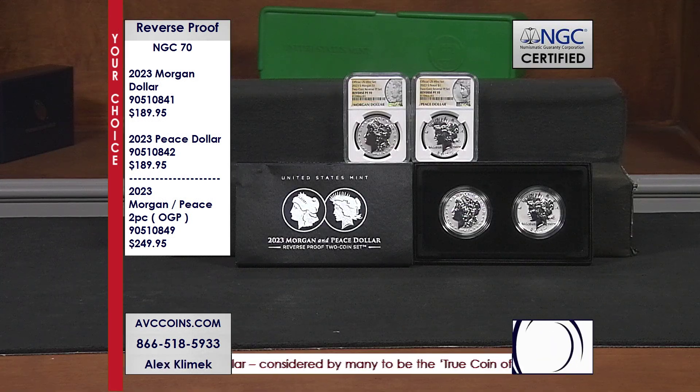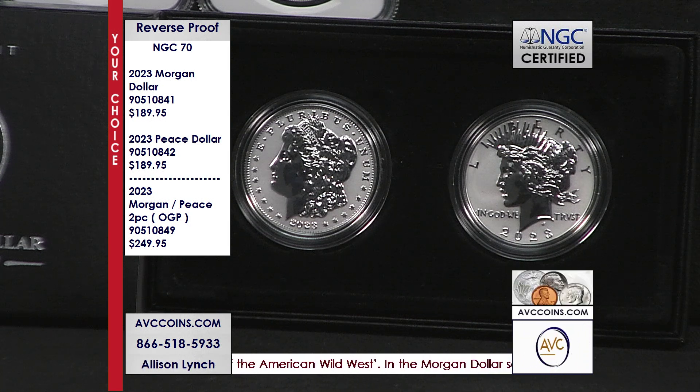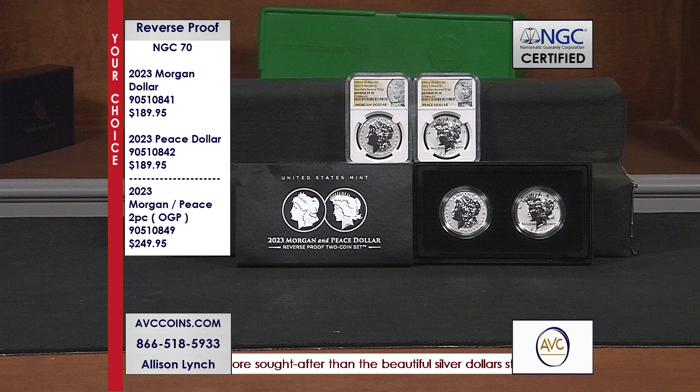And then last but not least, something never done in the Morgan series, never done in the Peace series — the first time ever by the U.S. Mint for these two coin designs, they created a reverse proof. And to make it even more fun, they made it the lowest minted coin of the three this year: 275,000, 400,000, and this one at 250,000. And again — gone. Blink, gone.